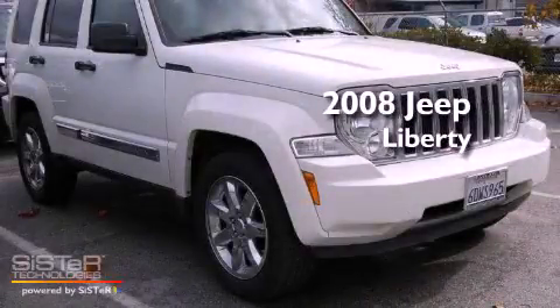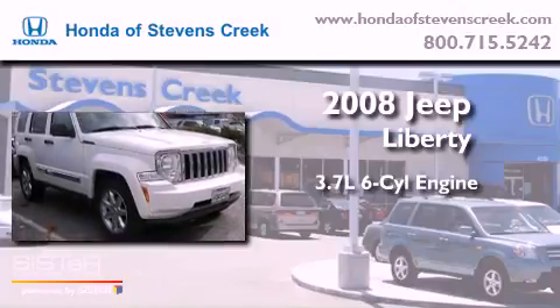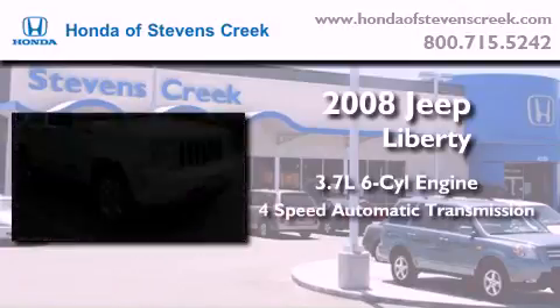This is a 2008 Jeep Liberty. It features a 3.7-liter six-cylinder engine and a four-speed automatic transmission.